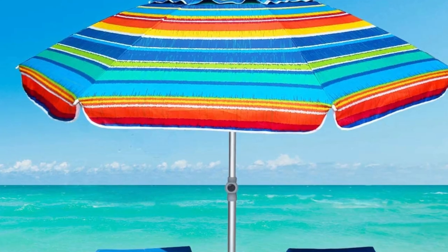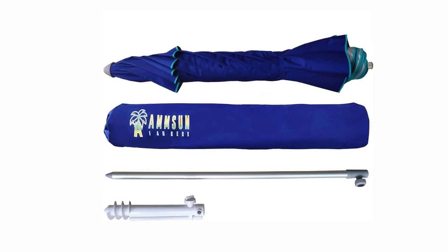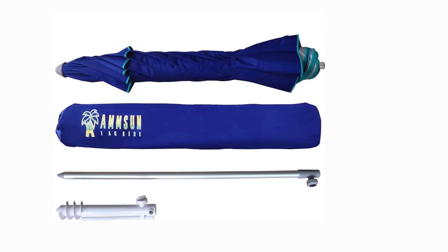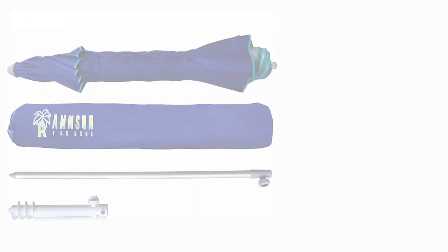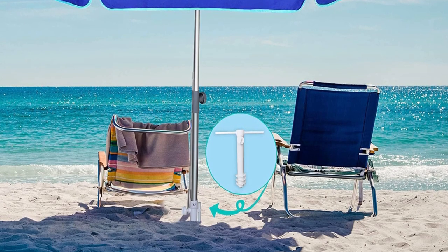Since the sand anchor is collapsible and can be stored in the umbrella's carrying case, you can take it with you anywhere — to the park, the beach, the pool, or the garden. The AmSun 7-Foot Heavy-Duty Patio Beach Umbrella is a convenient and sturdy summertime accessory.